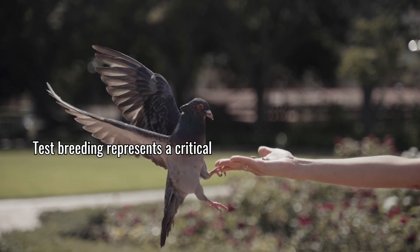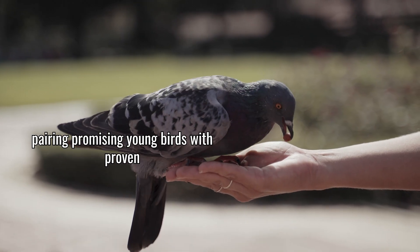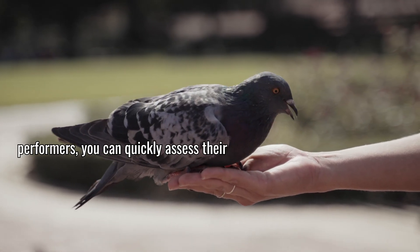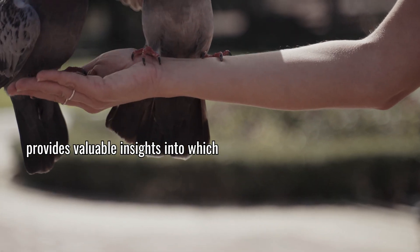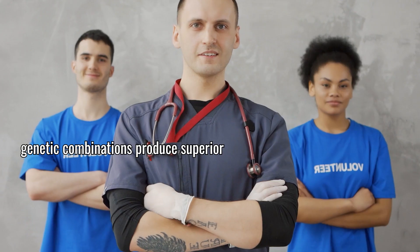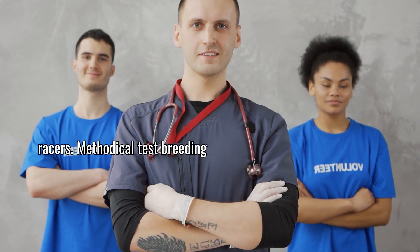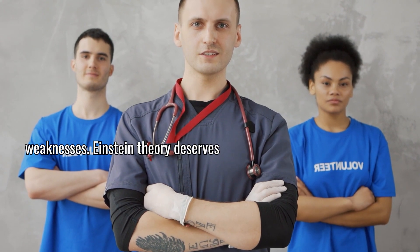Test breeding represents a critical evaluation tool in genetic selection. By pairing promising young birds with proven performers, you can quickly assess their genetic potential as breeders. The performance of resulting offspring provides valuable insights into which genetic combinations produce superior racers. Methodical test breeding accelerates your learning curve and helps identify hidden genetic strengths and weaknesses.